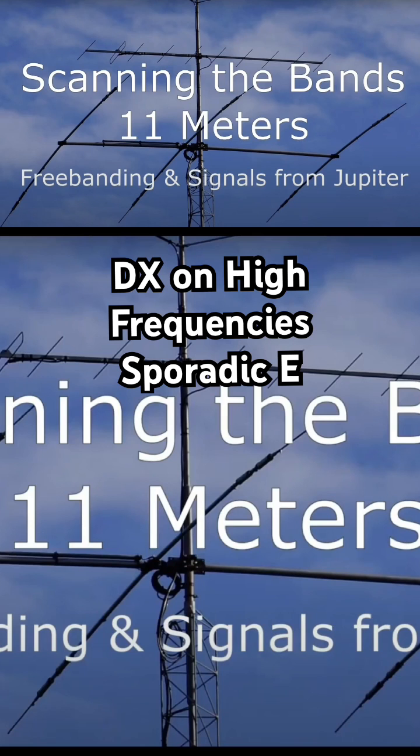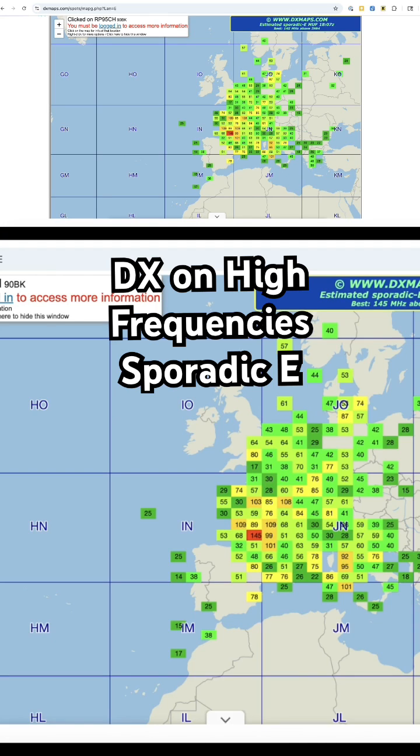Take a look at my 11-meter scanning the bands video — you'll see a condition there where the higher frequencies are very active. One thing you can do to check on this is to go to the website called DX Maps, where they have a sporadic E maximum usable frequency map.